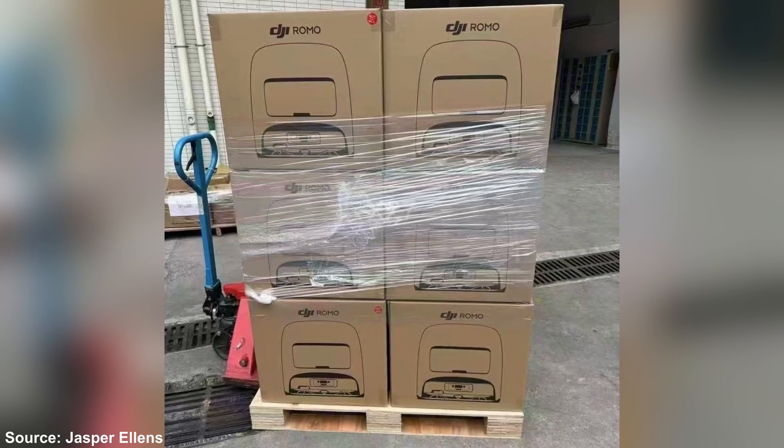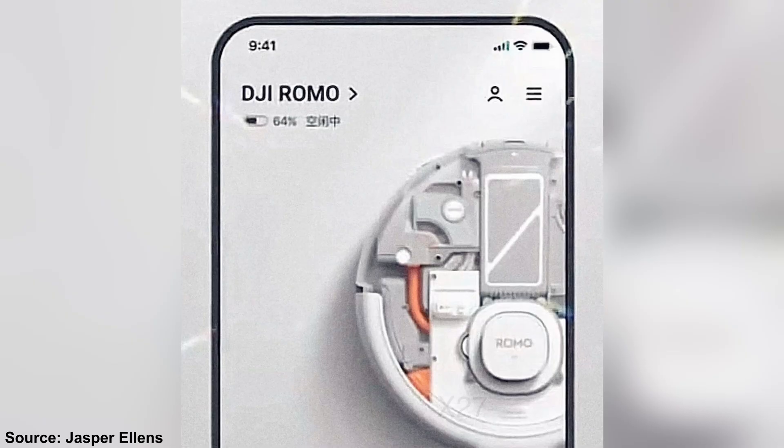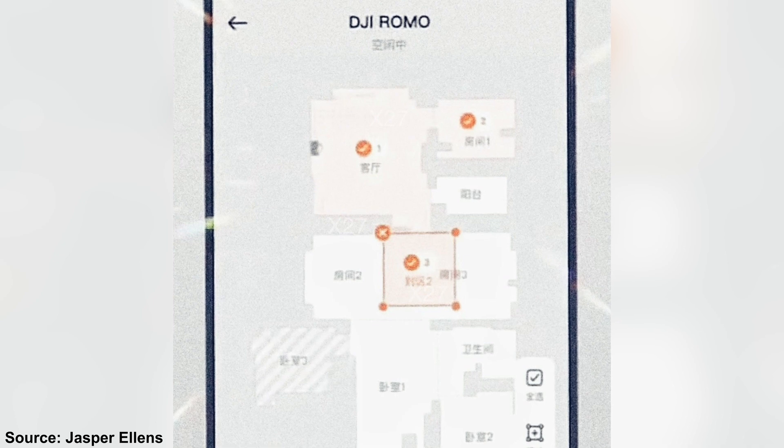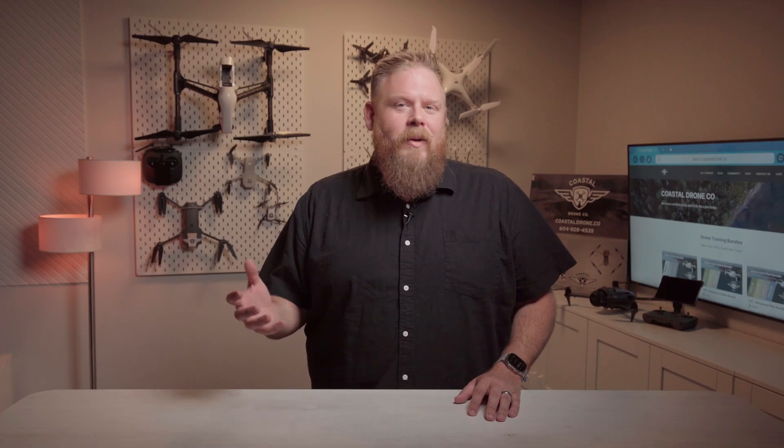DJI is now stepping into the home robotics game with a circular butler whose sole life purpose is to pick up Cheerios and Lego pieces. Last week, Jasper Ellens on X shared some photos of what appears to be a new smart vacuum cleaner with a DJI logo on it. They're calling it the DJI Romo, and if the leaked screenshots are anything to go by, it looks like it'll have a detailed room-by-room map so you can see exactly where it's cleaning. We're not sure if this circular floor hoover will be available in North America just yet.